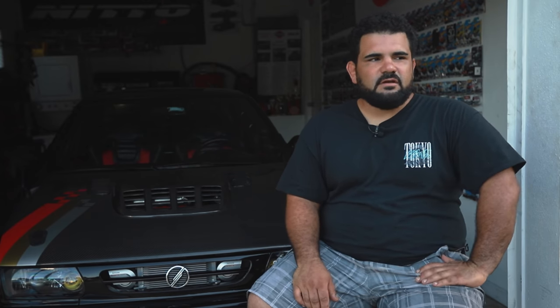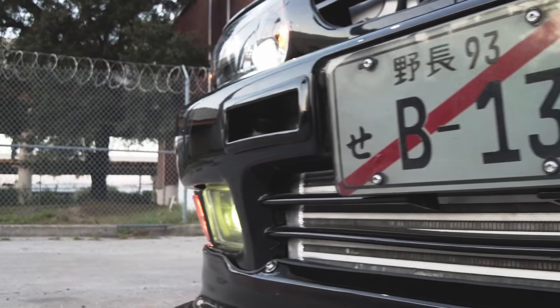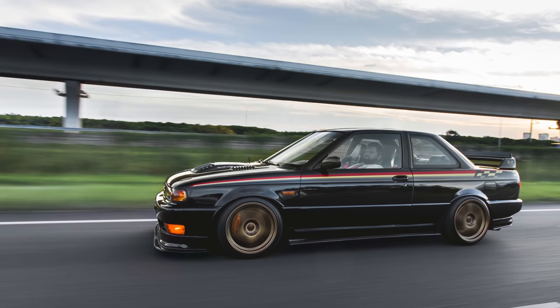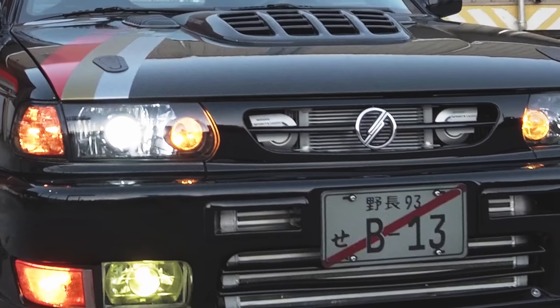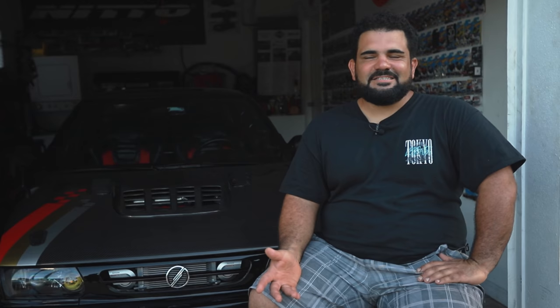The weirdest question I get asked about the car — obviously because it doesn't really look like any '91 Sentra or B13 that's out there — is just, 'What is it?' People have asked me if it's a Skyline. They've seen the front emblem and asked if it was a Samsung. You get a lot of weird questions when people don't know exactly what it is.